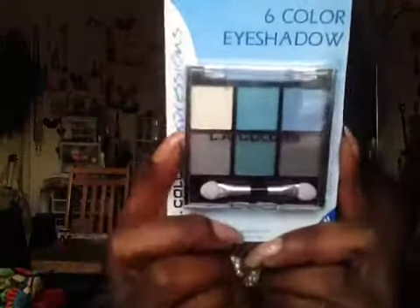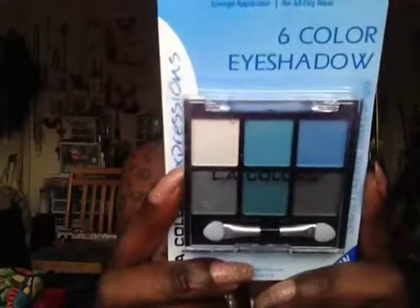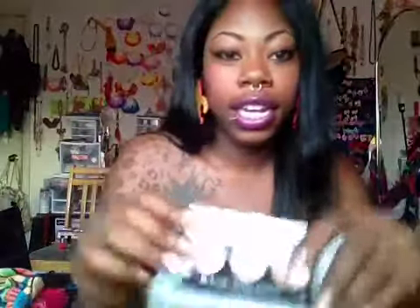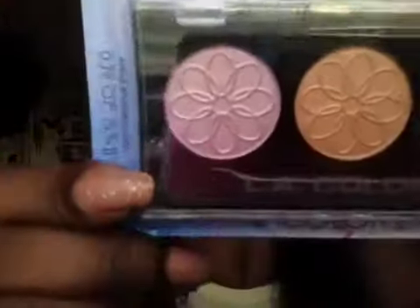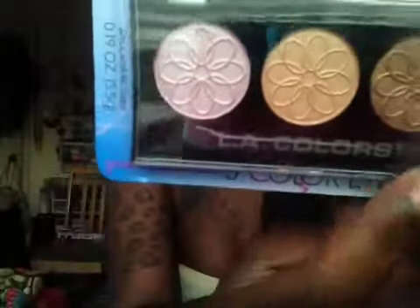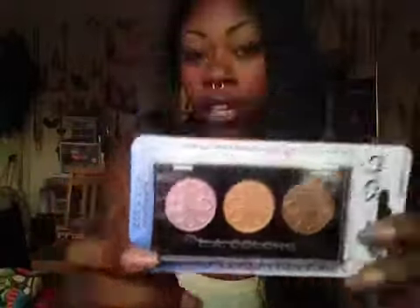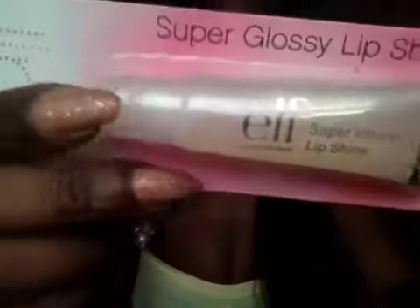First off we have this LA Colors eyeshadow — it's six colors. Then the second item is LA Colors also, and it has these beautiful spring colors in them. Gold goes with anything always — it could be an everyday color. Then this ELF lip gloss — it has little gold flakes in it.